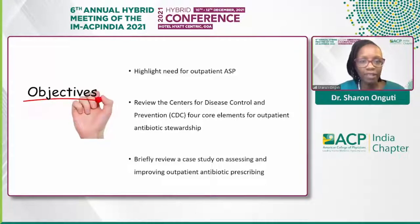In terms of objectives for today's talk, I'm going to go through the need for outpatient stewardship, then look at some of the CDC's core elements of outpatient antibiotic stewardship, and then briefly review an example at our own institution of what we did in order to get started on outpatient stewardship efforts to improve antibiotic prescribing.